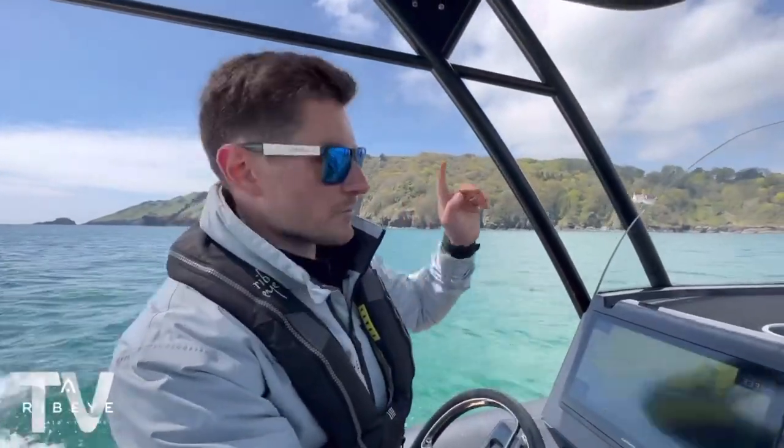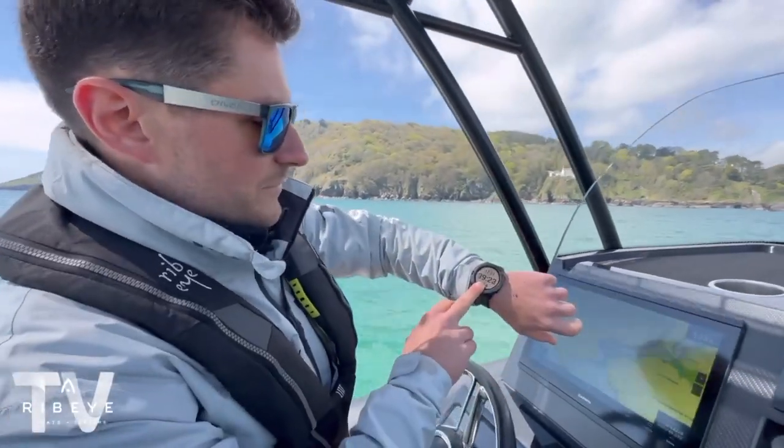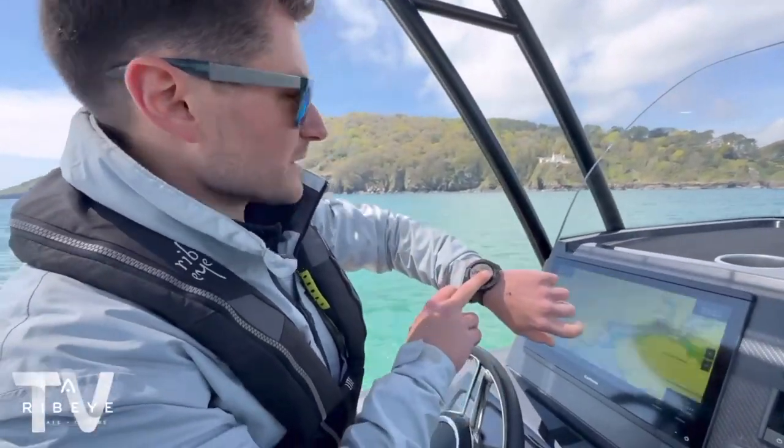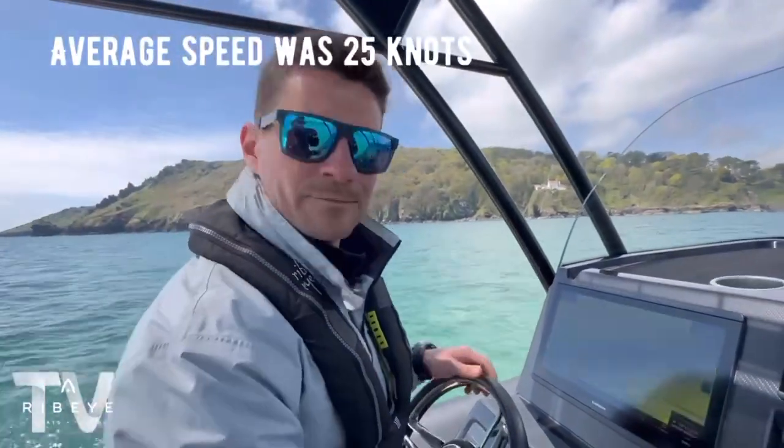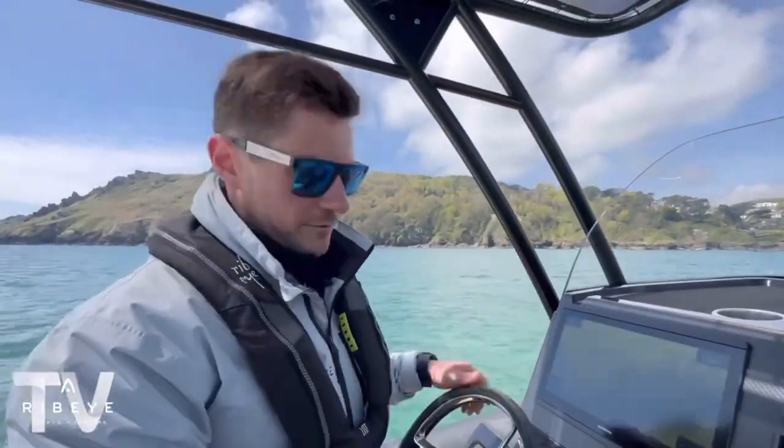That's now us arriving into Salcombe. If you look at the watch, we've done it in about 39 minutes and around 17 nautical miles, and that's us hugging the coastline all the way around. You could do it even quicker if you wanted to.